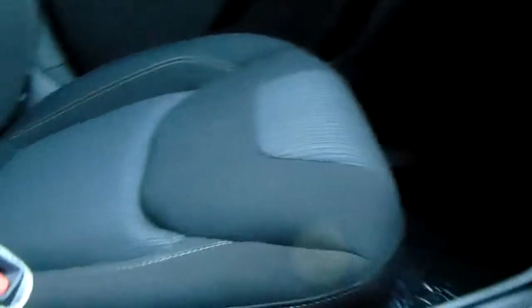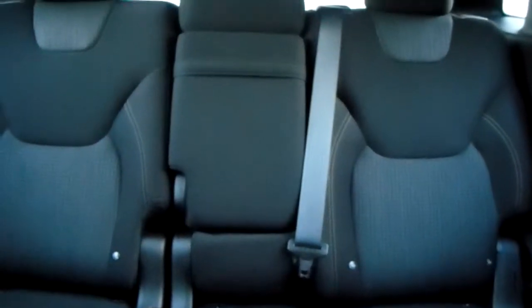The upholstery is cloth finished to a nice high standard, with a great range of manoeuvrability to cater for different heights of drivers and passengers in the front. Through into the back, there are three seats, isofix tethers on the outside, and a large third seat in the middle with a handy fold-down armrest.